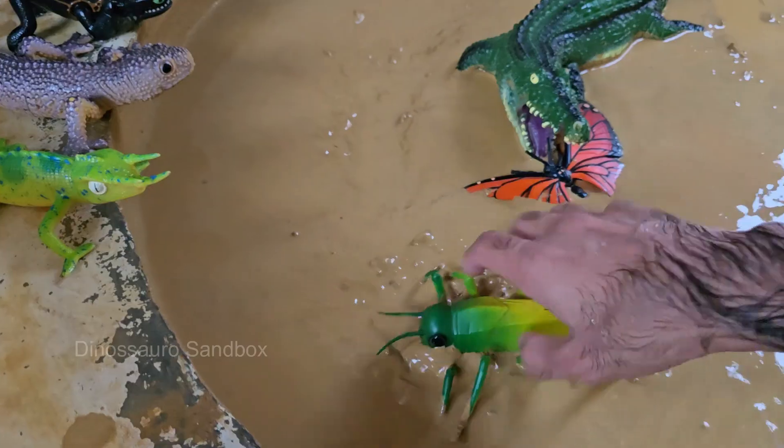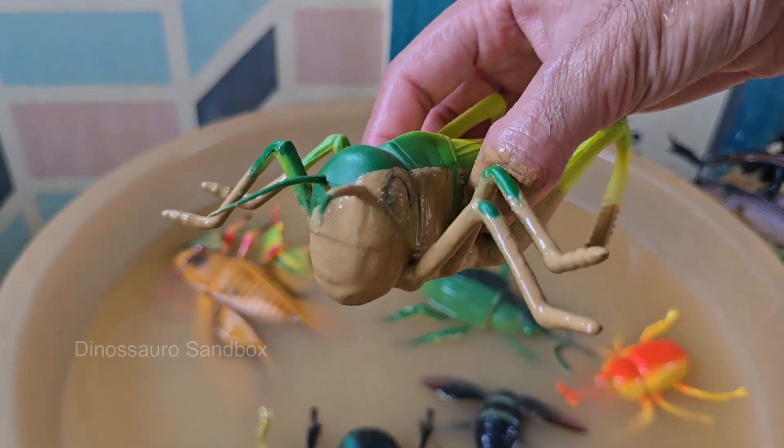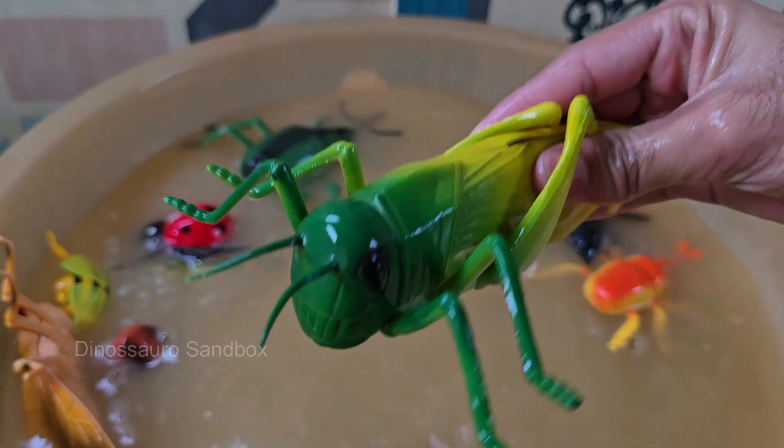Grasshoppers are insects with six legs, two antennae, and three body parts: head, thorax, and abdomen. Grasshoppers have strong back legs that allow them to leap 20 times their body length or more. Grasshoppers are often confused with crickets.